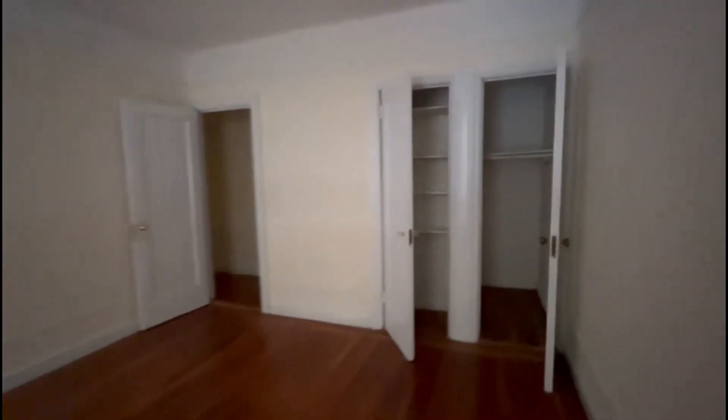This is the second bedroom. You can also fit a king size bed. This one has two large closets — one is very deep. We have another closet as well, also a very deep closet.